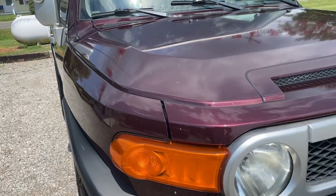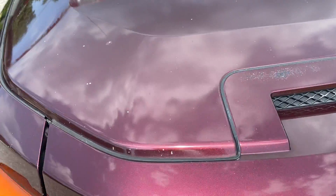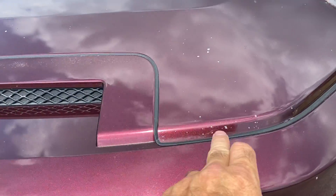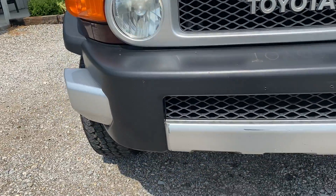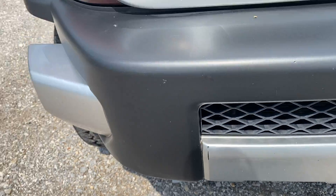Starting from the passenger front, there's gonna be some rock chips across the front here. There is some sun fading along this piece across the front where it's hot. There's some more rock chips across the front right there. There is minimal hazing on the headlights, just the very tops. There is a scratch across here where your license plate goes — a little scratch right there.